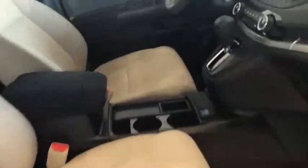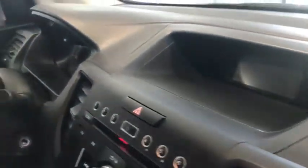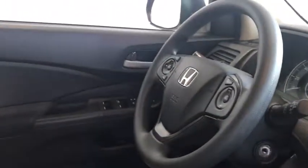And in the front, we have cloth seats, AM/FM radio, as well as a CD player, a backup camera, and steering wheel audio and Bluetooth controls.